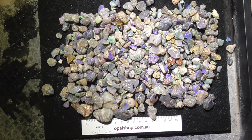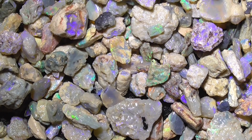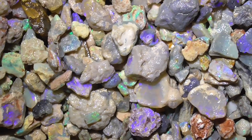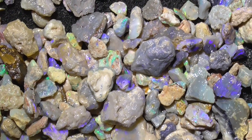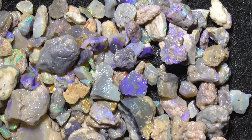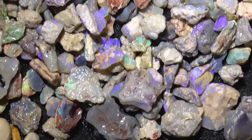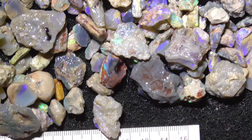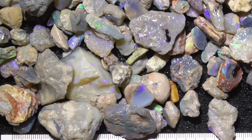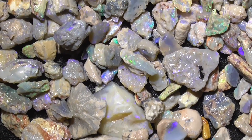I'll just zoom in. This has just come out of the bag. I'll just move the parcel around. Don't forget, you can stop the video to look at any particular stones at any time. Rules in millimetres. I haven't stirred the material up, as you can see — they've all just sat in the same spot.